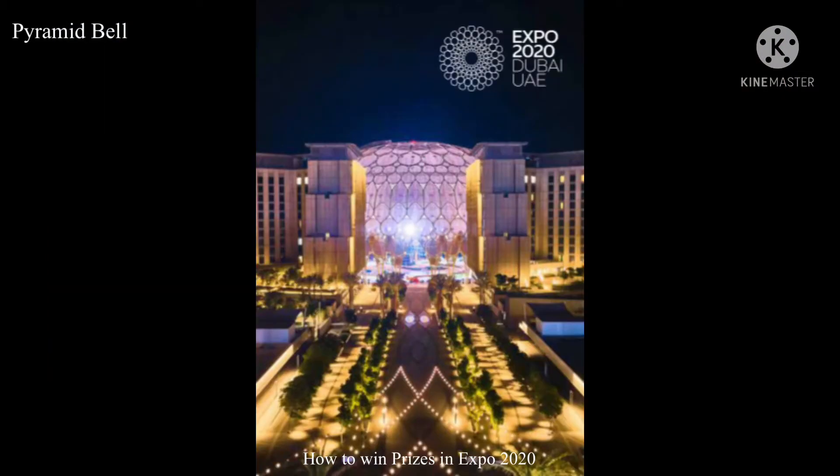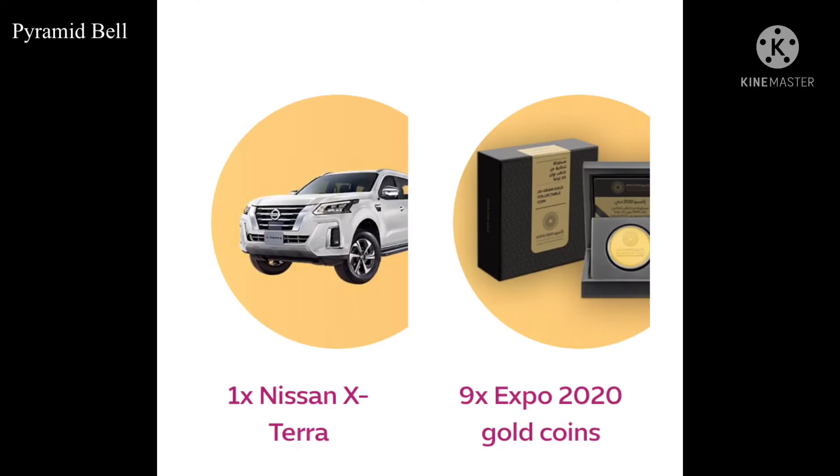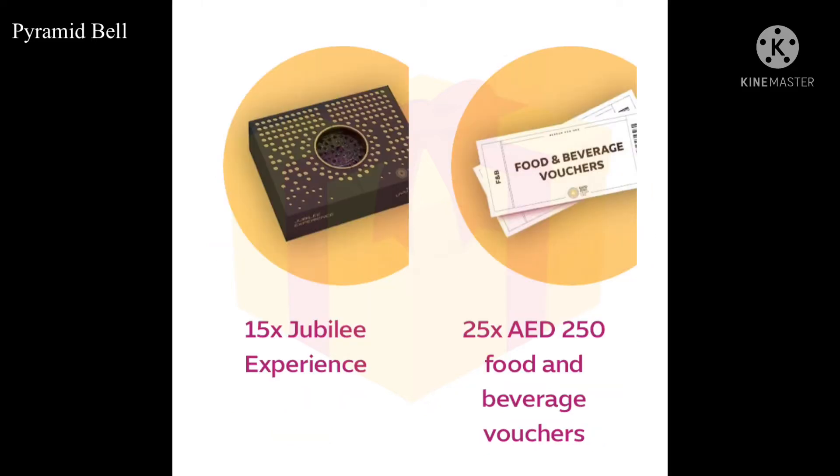Here we go! For one person, they are going to give a Nissan Xterra. For one person, they are going to provide an Expo 2020 gold coin. And for 15 people, they are going to provide a Jubilee Experience.